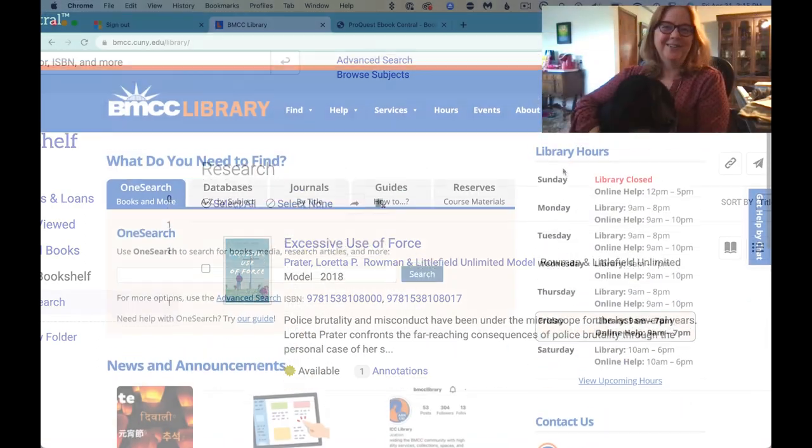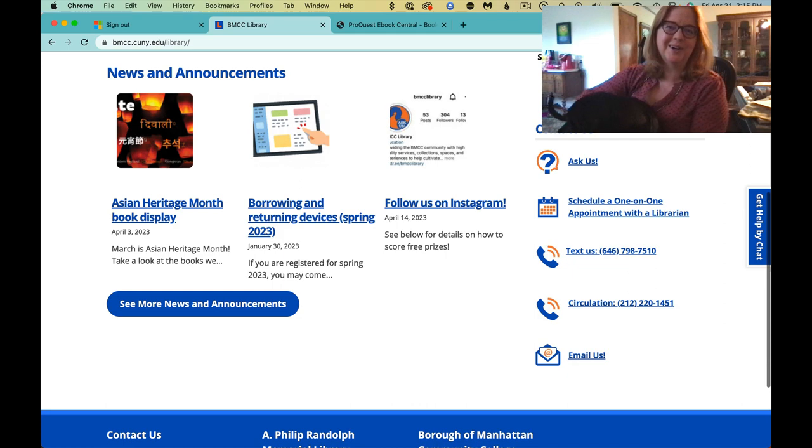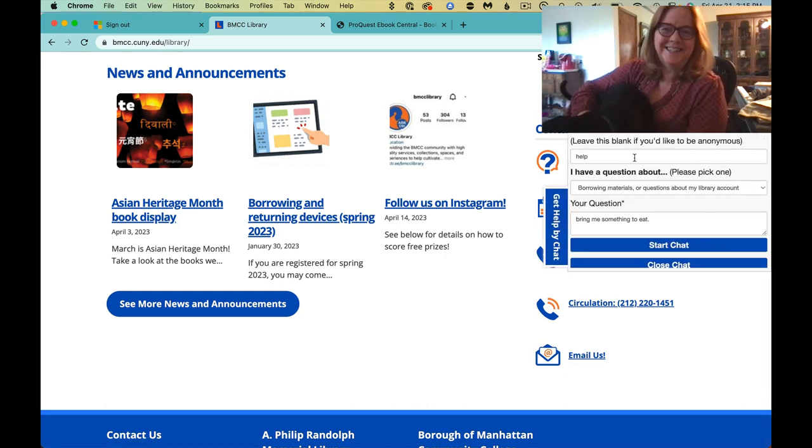If you have any further questions about ebooks or anything else, please contact us in the way as mentioned on the library homepage.